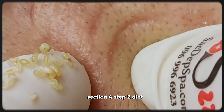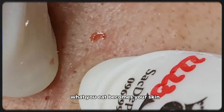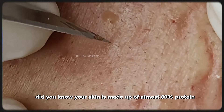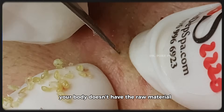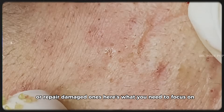Section 4, Step 2: Diet — what you eat becomes your skin. You've heard the phrase 'you are what you eat' — well, it's absolutely true. Did you know your skin is made up of almost 80% protein? That means if you're not eating enough protein, your body doesn't have the raw material it needs to build new cells or repair damaged ones.